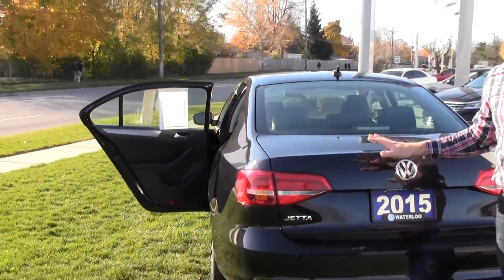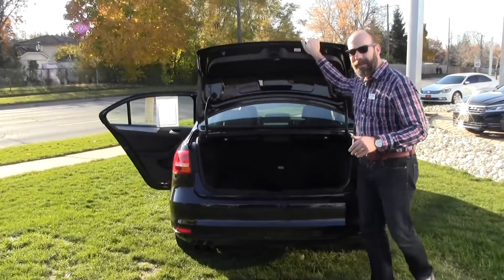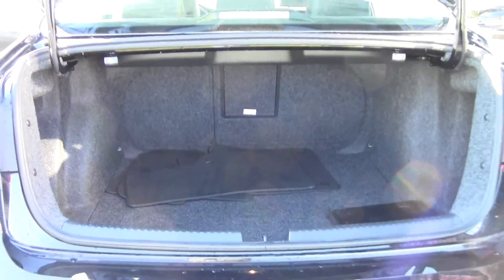And it may not look like it from the outside, but the Jetta historically and still does have cavernous trunk space. There's a lot of space to work with in there as well.